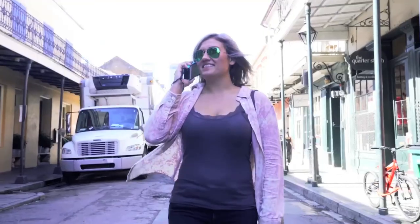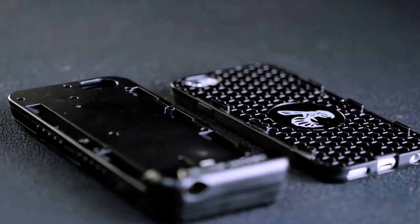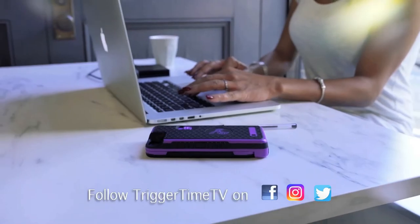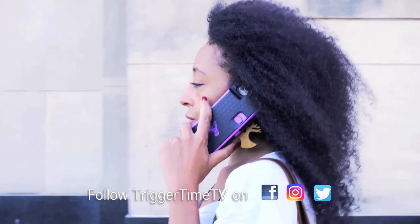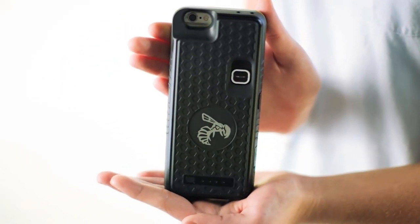So when you turn the safety off, it's going to turn the app on. And then whenever you activate the prongs, it's going to start audio and video recording right at that point. Whenever you actually activate the stun gun, it is going to drop your pin to five people that are pre-programmed into your phone.